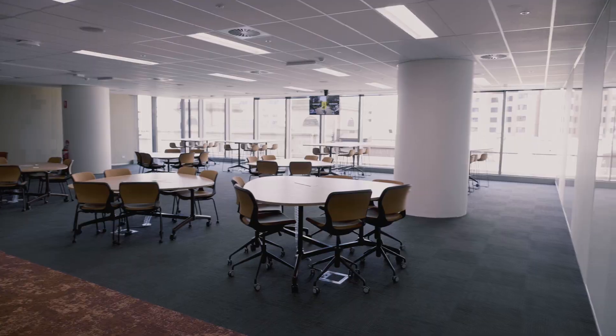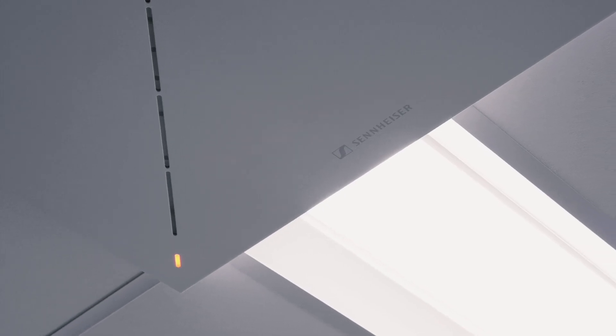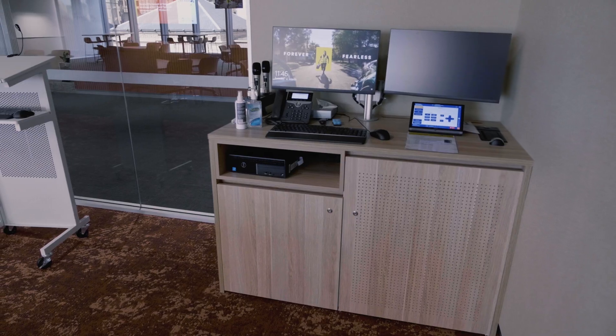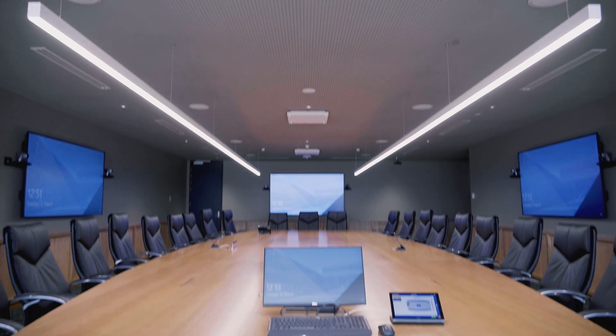The TCC2 from Sennheiser is a reliable, trusted, well-proven product that seamlessly integrates with a lot of our systems. It's got the analog connectivity, it's got power over ethernet, it's got Dante primary and secondary. The control system is easy to use, easy to install, and it just looks fantastic in the room.